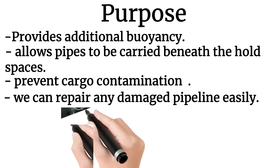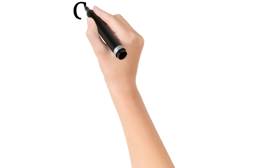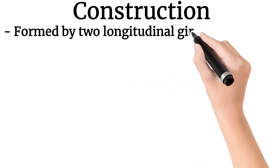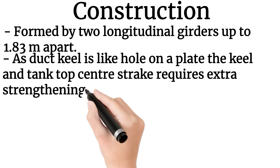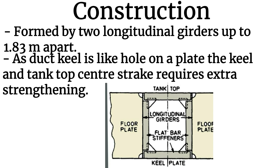Now let us see the construction. It is possible only in double bottom ships. It is formed by two longitudinal girders up to 1.83 meters apart. As the duct keel is like a hole in a plate, the keel and the tank top center strake require extra strengthening, which can be done by increasing the thickness of the plates.